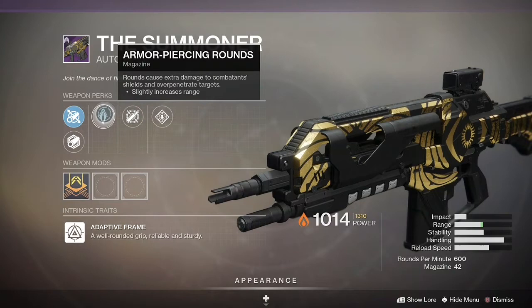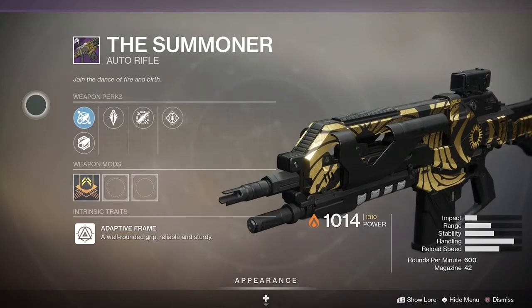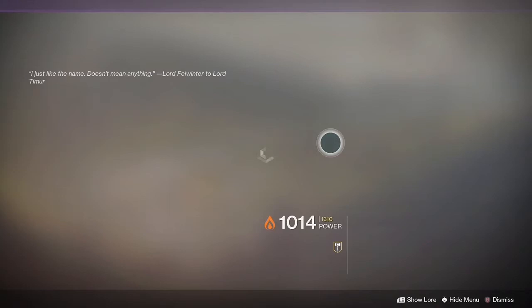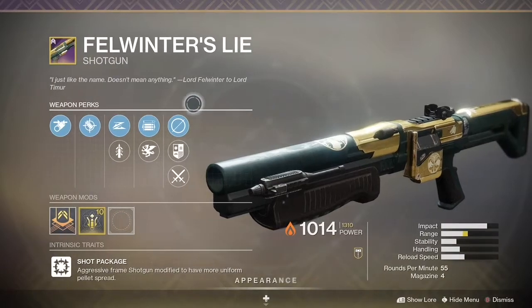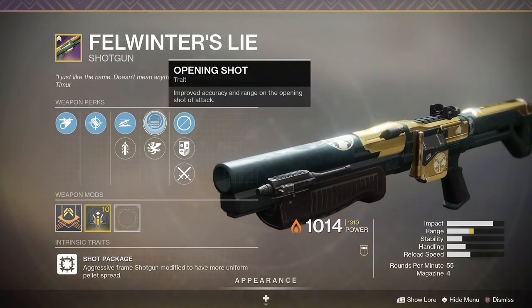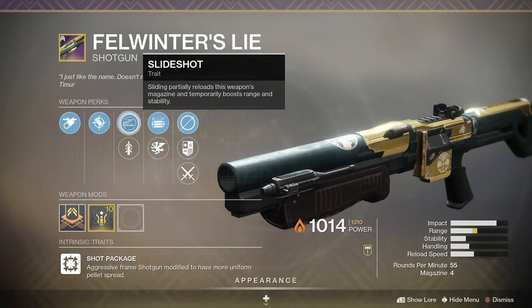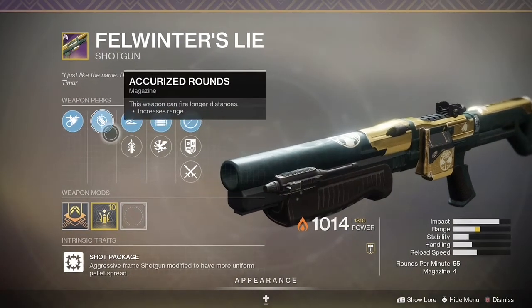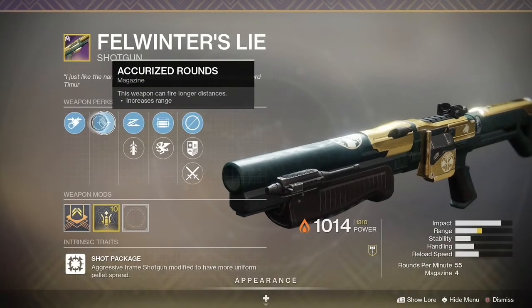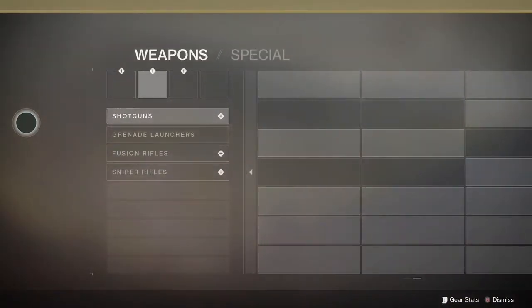Number four is the Summoner at a 7.7% usage rate. Again, I'm not a big auto rifle guy, but sometimes you just have to go with the meta. Number three is Felwinter's Lie at an 8.2% usage rate — this gun is just dominating. If you're a shotgun player you probably need to use this, so find a good kinetic weapon to pair with it, since it's an energy shotgun.